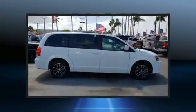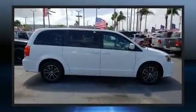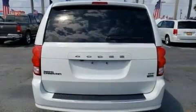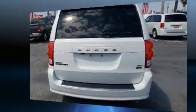Dodge prioritized fit and finish, as evidenced by front and rear reading lights, heated seats, heated steering wheel, a power liftgate, and much more.